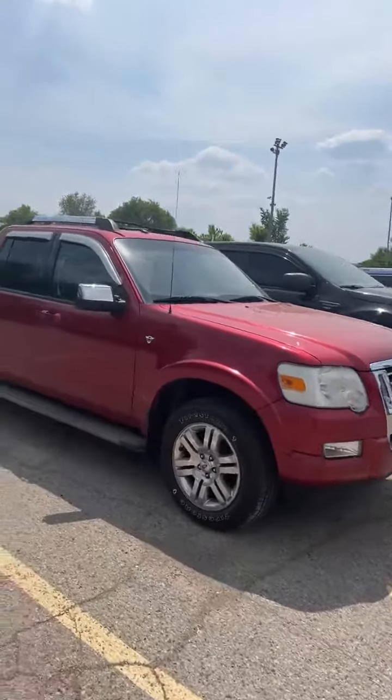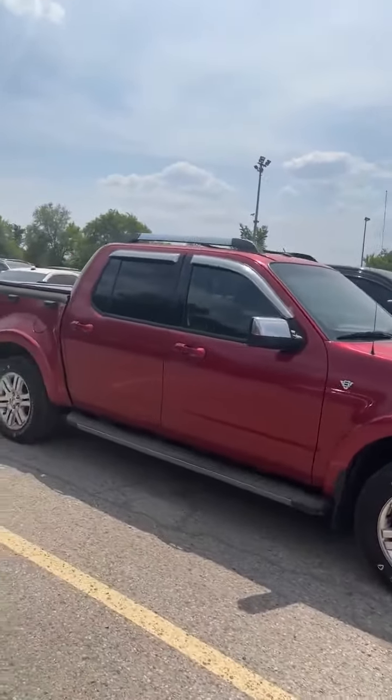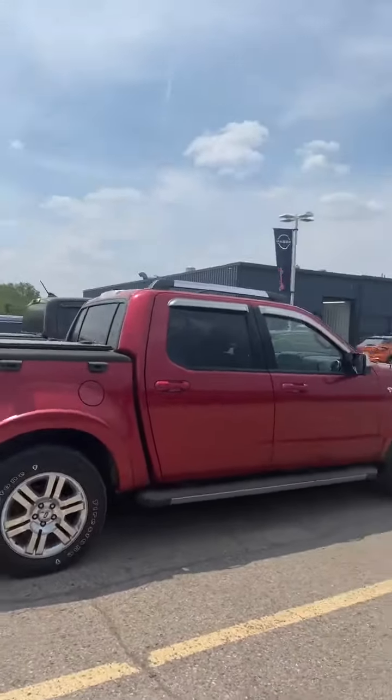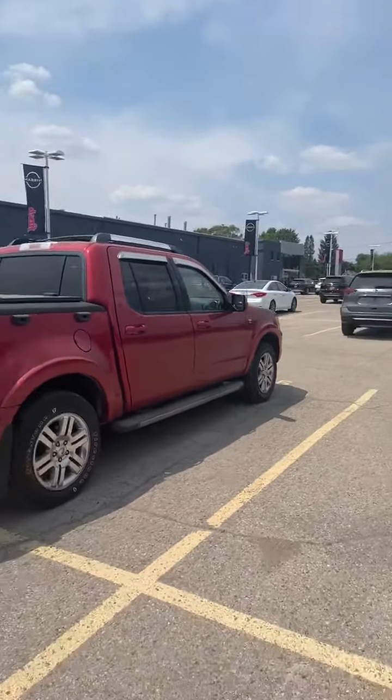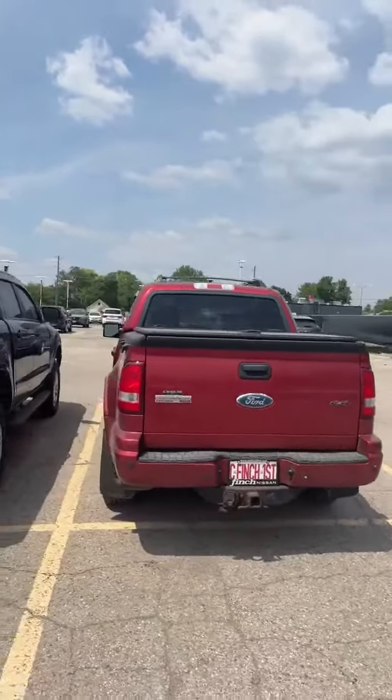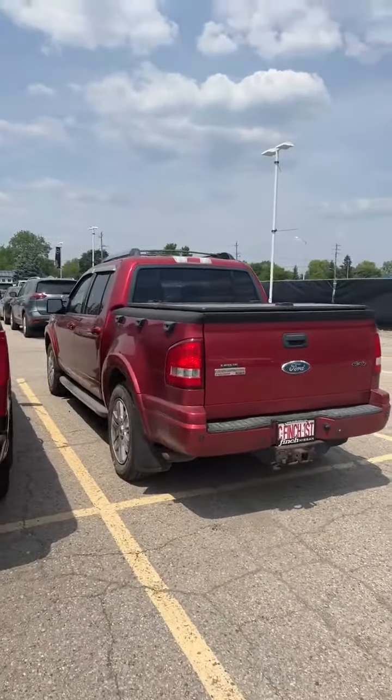If this V8 2008 Ford Explorer Sport Track interests you, please give us a call to view this as-is vehicle at 519-451-4560. Thank you!